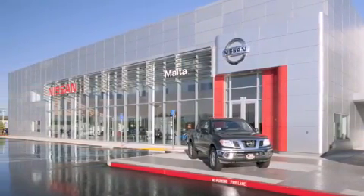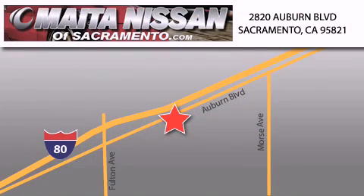Nissan of Sacramento won't be undersold. With a large selection of new and certified pre-owned Nissans, and with most of our used cars being pro certified, you can't go wrong with Nissan of Sacramento. Call 866-641-1116 or come by today.